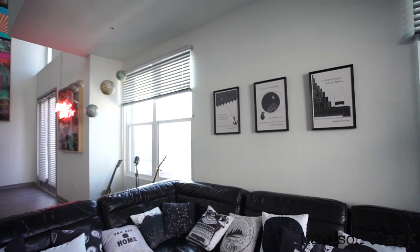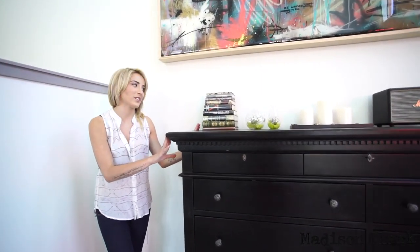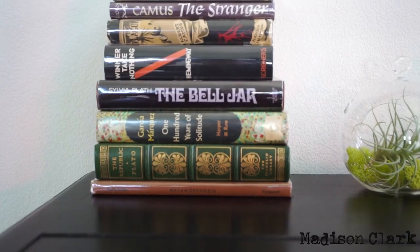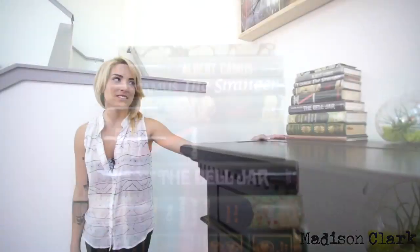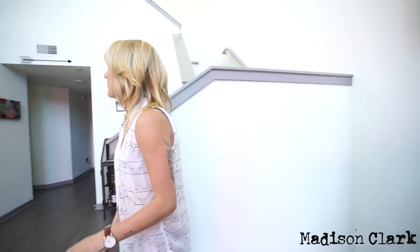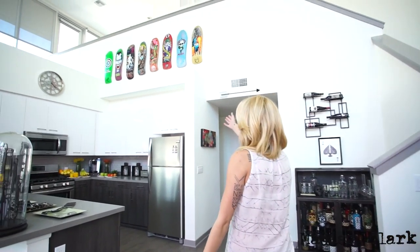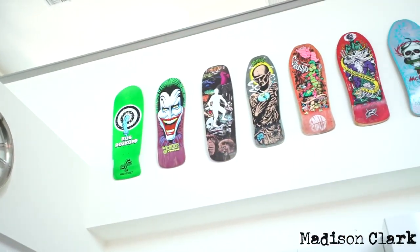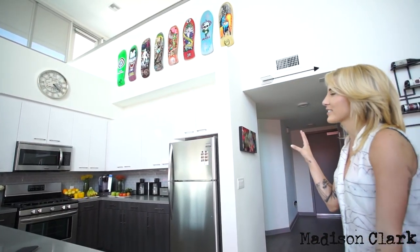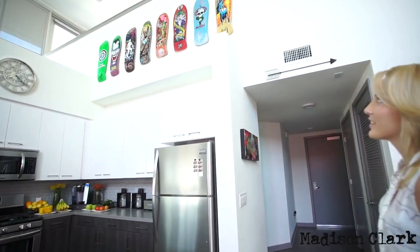Over here are my first edition, first print books, which I love. I have a lot of Camus, some Sylvia Plath, some Franz Kafka. It's kind of funny because if anyone were ever to break into my apartment, they would not realize to grab the books — but those are definitely the most expensive things I have. And then over here is my skateboard collection, well, a part of it. My family actually has the largest skateboard collection of old school decks in the entire United States, and these are just a few of my favorites.